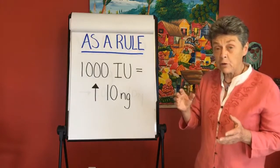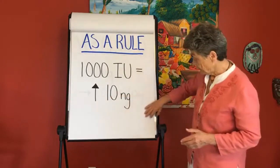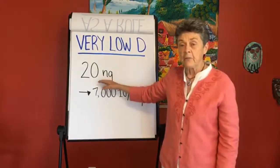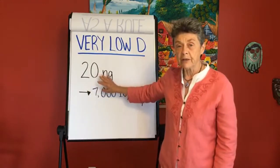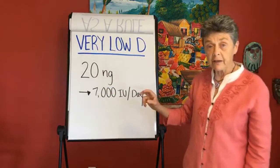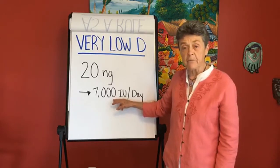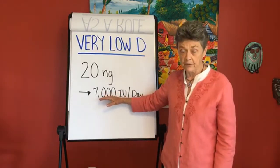Now if the level is quite low, this thousand units is not going to bring it up 10 points. For example, if your level is very low — say 20, 25, or even lower — a thousand units will not bring it up 10 points. In fact, if your level is low in the range of deficiency, what doctors recommend is 50,000 units a week for eight weeks, which is roughly 7,000 units a day for eight weeks, and then you retest. So if you're very low, you're going to need a lot more than 1,000 to bring you up.